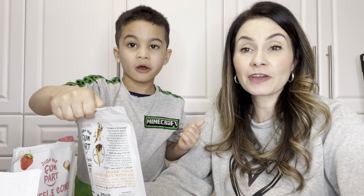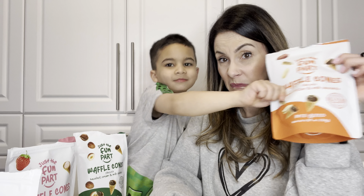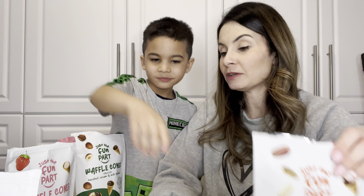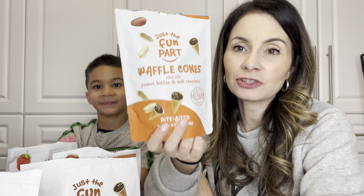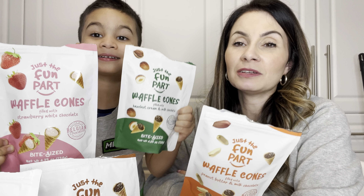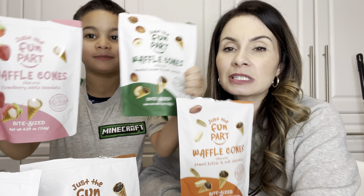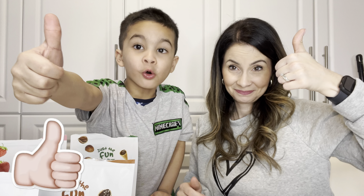The best for last — let's see. Strawberry white chocolate. So far I like the milk chocolate one the best. My mouth is full of sugar — these ones smell so good. Three, two, one. Pretty good. I like the strawberry. It has little strawberry bits inside. The waffle tastes really good though.